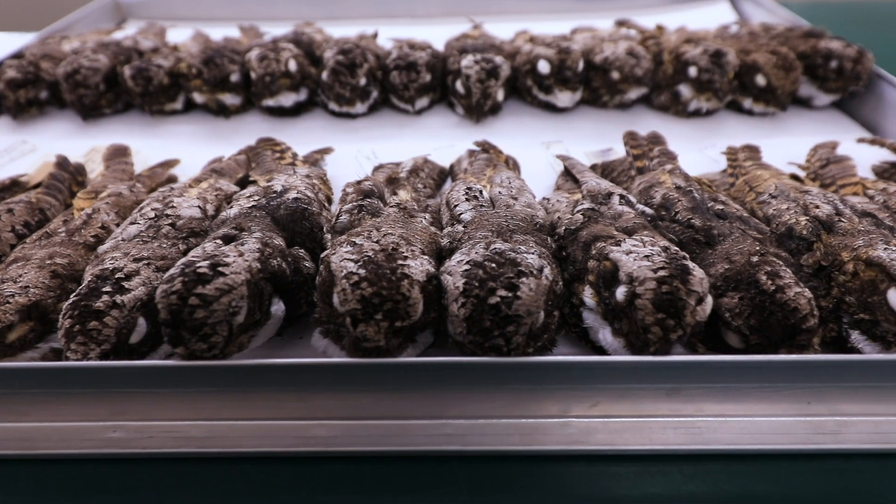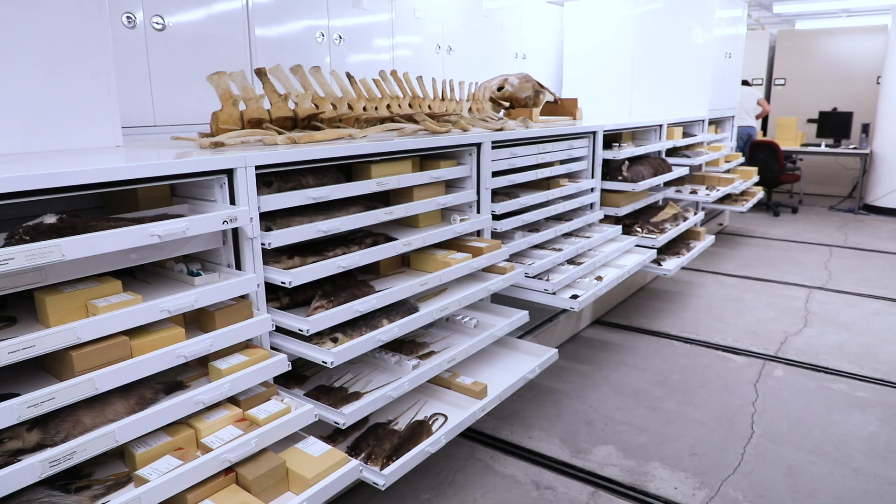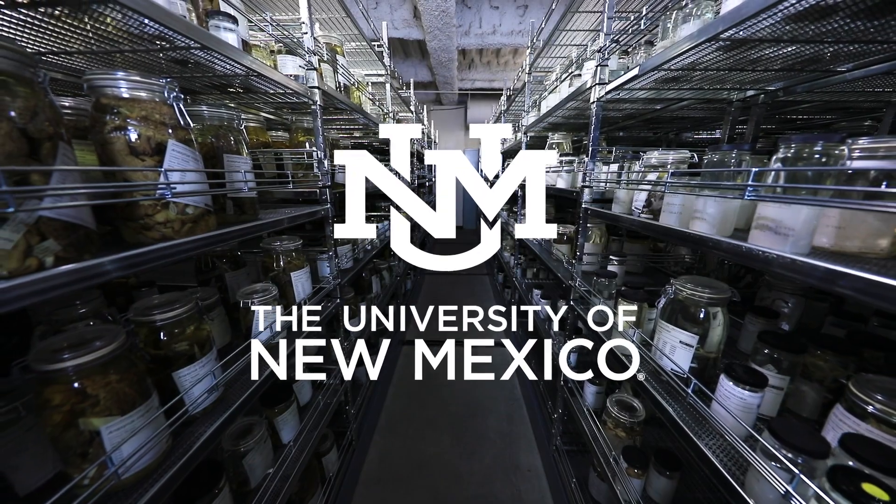When I look back on my career — when all of us look back on our careers — we're going to see what we did to grow those collections, to make them more valuable, and we're also going to see all the research that emerged from all the specimens that we put down over the course of our career. And that's really gratifying.